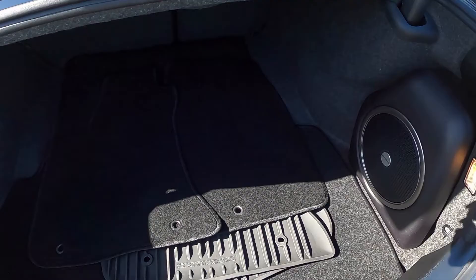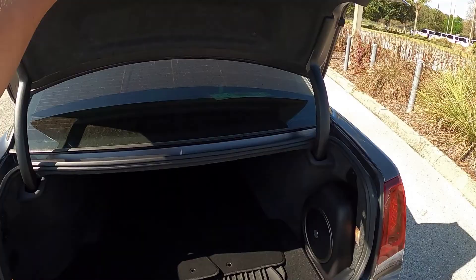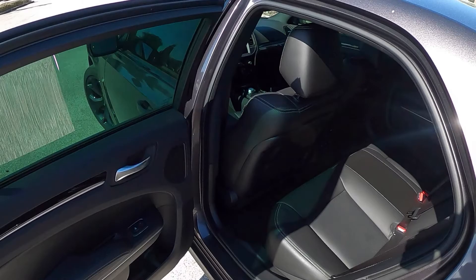Quick look at the trunk — it's a pretty good size. We do have a spare tire underneath, along with the battery. We've got an Alpine subwoofer over here for the Alpine audio system this Chrysler has. Really nice size trunk. There's also a rear camera back here. Let's take a quick look at the interior.